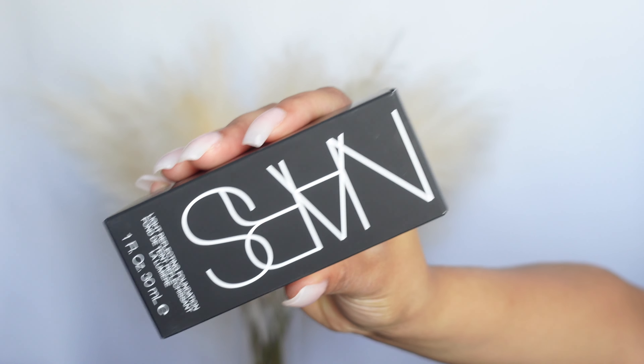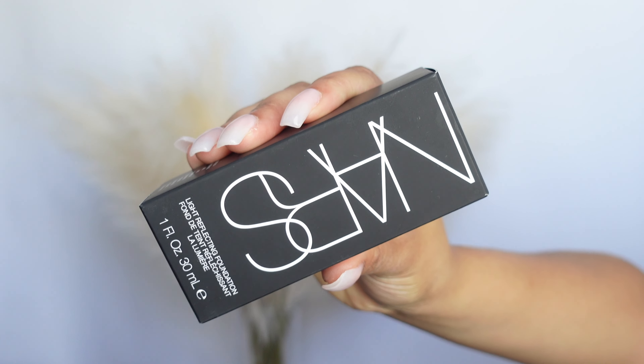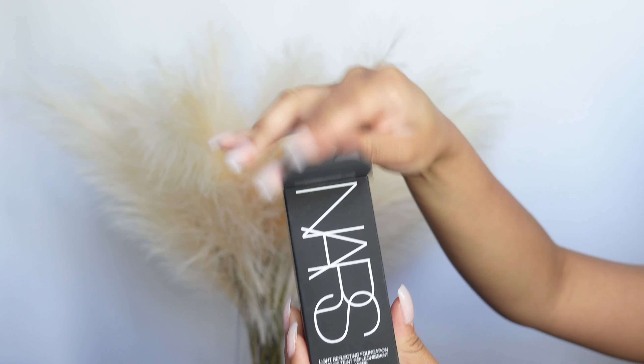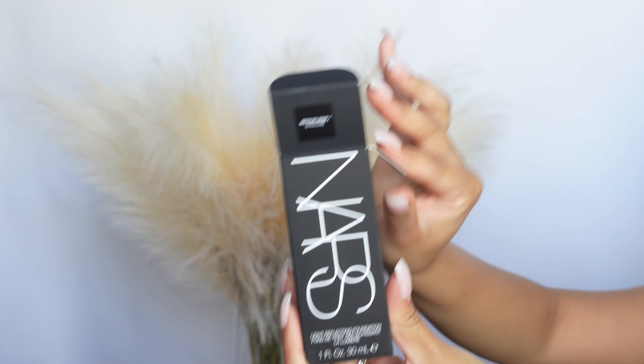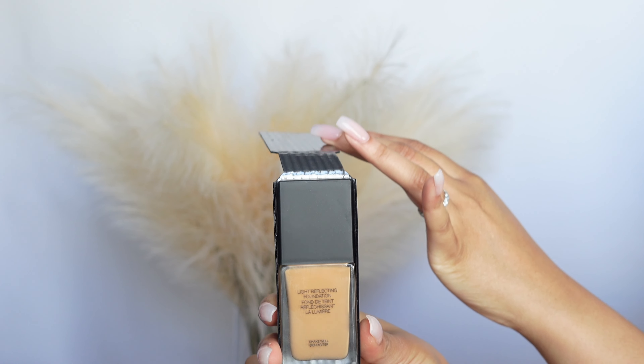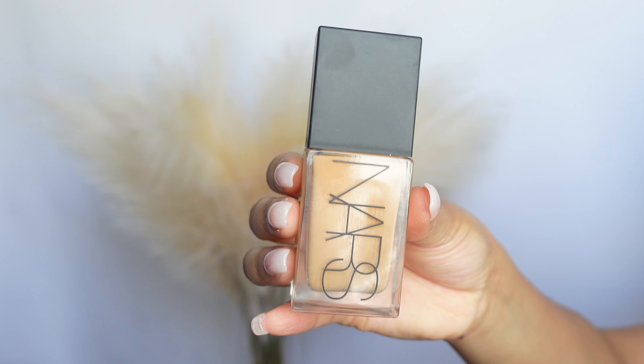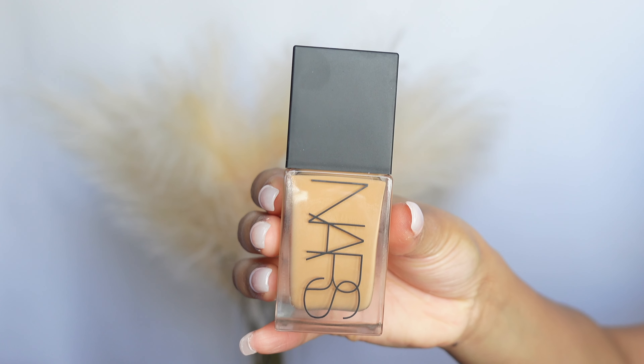Jumping right into it — the first thing I had to pick up has been raved about so much on TikTok, to the point where I just had to buy it. This is the NARS Light Reflecting Foundation. I got this in the color Syracuse — I believe that's how you say it — it's MD1. This foundation is pretty close to my skin tone. I feel like it's a pinch bit darker than my actual skin, but summertime's coming up, so that's fine.